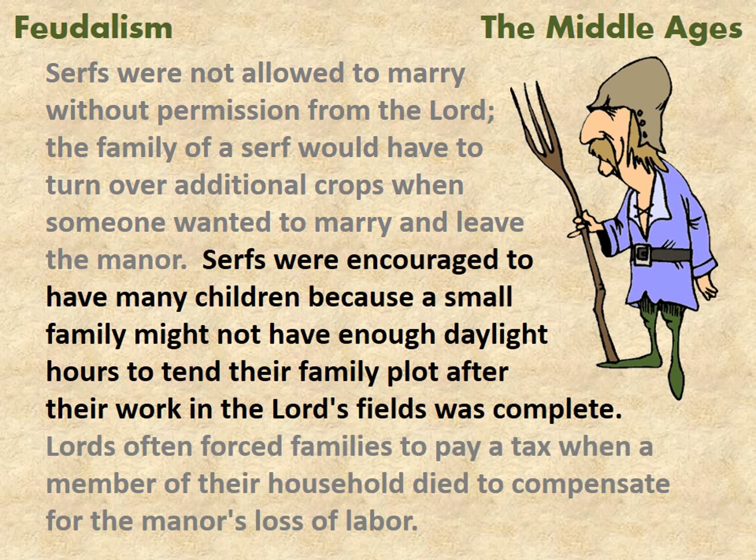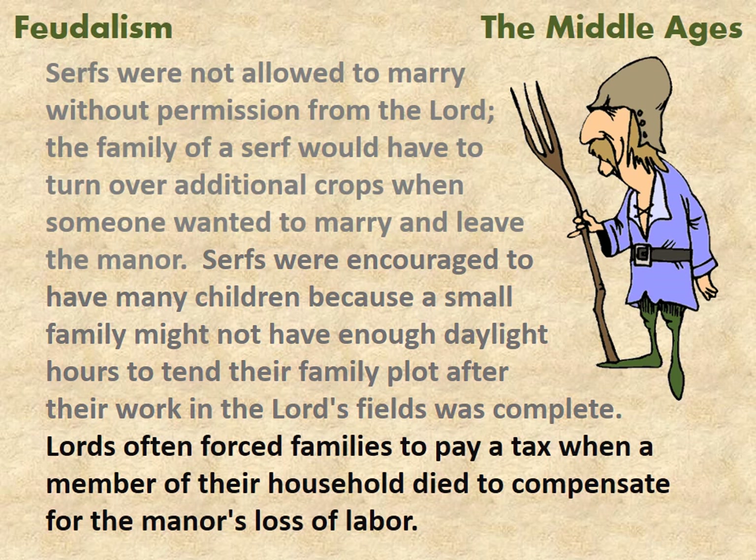The family of a serf would have to turn over additional crops when someone wanted to marry and leave the manor. Serfs were encouraged to have many children because a small family might not have enough daylight hours to tend the family plot after their work in the lord's fields was complete. Lords often forced families to pay a tax when a member of their household died, to compensate for the manor's loss of labor.